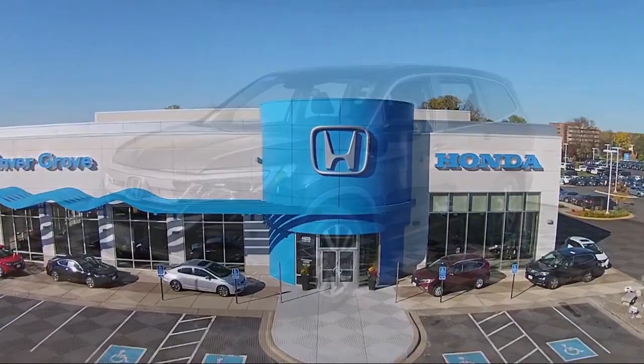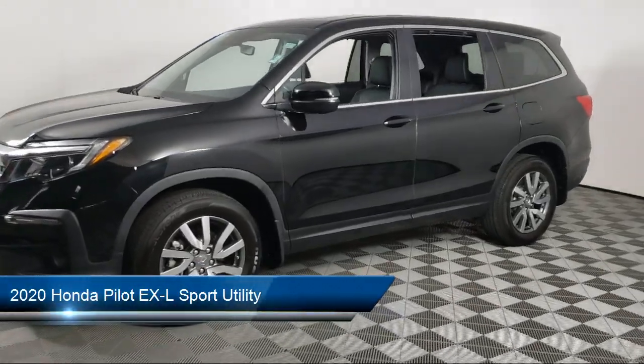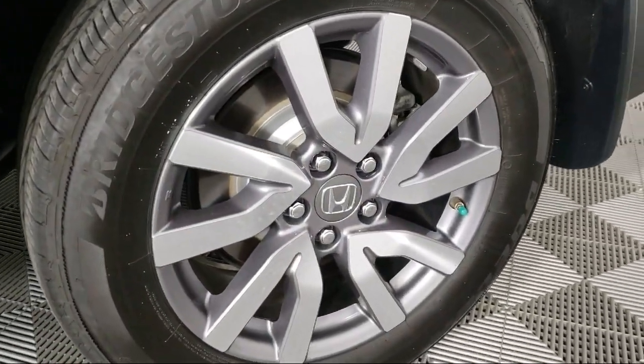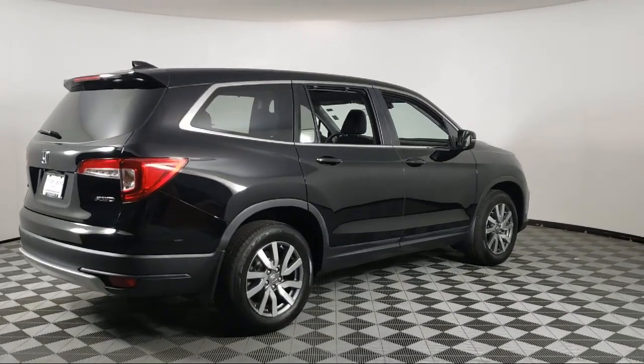Welcome to Invergrove Honda, and here's a look at another one of our great vehicles for sale. It comes equipped with Keyless Entry, Auto High Beam Headlamp Control, Heated Front Seats, Sirius XM Satellite Radio, Apple CarPlay and Android Auto, and a Rear View Camera.